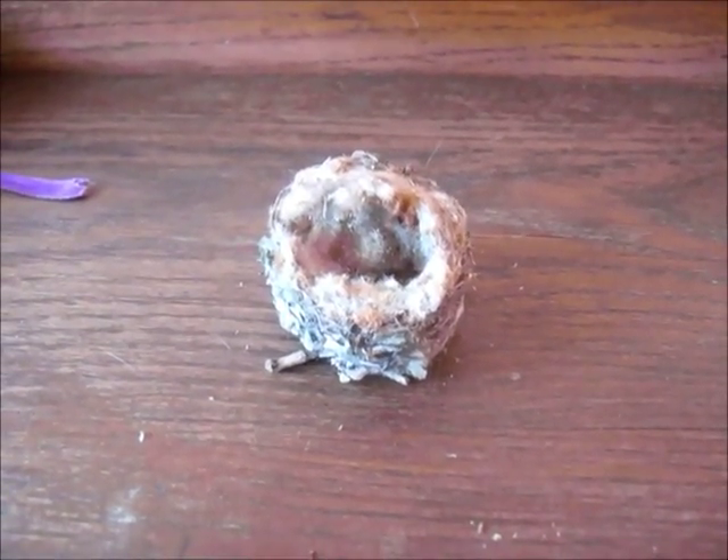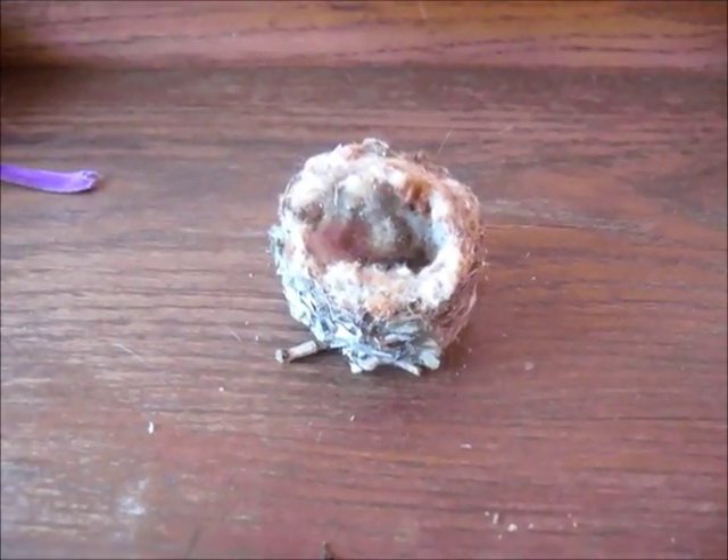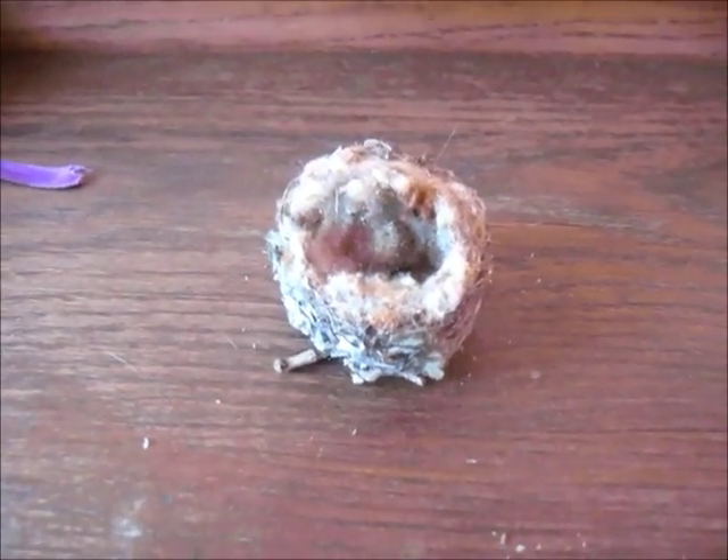I'm now going to try to put this nest back into an appropriate place where a hummingbird would have a nest, so someone doesn't have to build a whole new one. I just want you to take a look to see how cool this is.